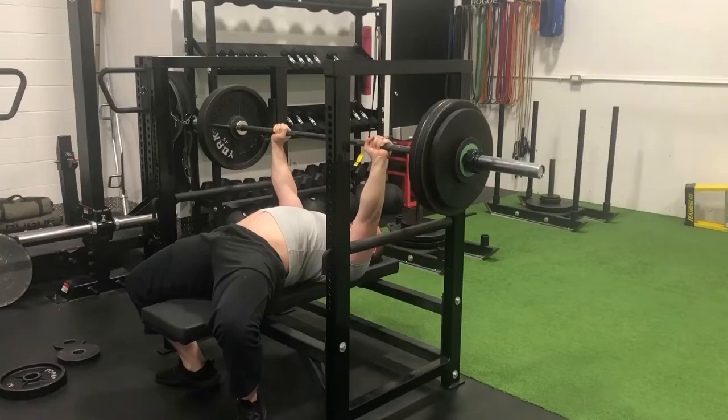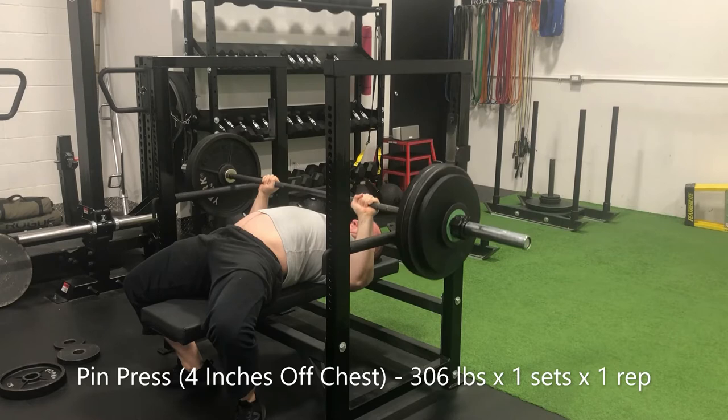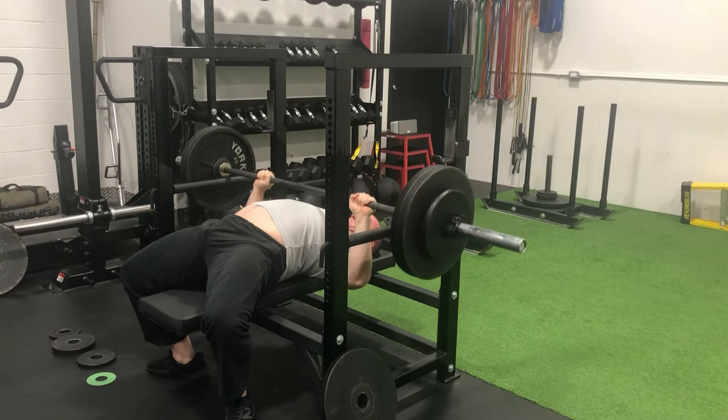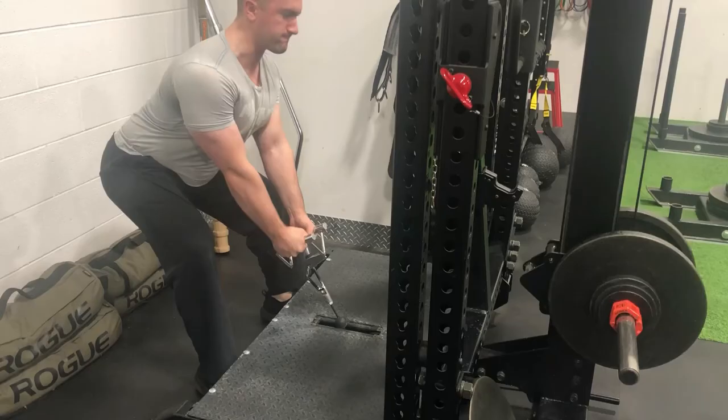Saturday morning — a single on the pin press at 306 pounds. Felt real good to be past 300 on the pin press. However, I was supposed to run that for a double and only managed to grind out a single. But the back-off work I did clear both doubles with, and managed a burnout set for 15 repetitions as well.